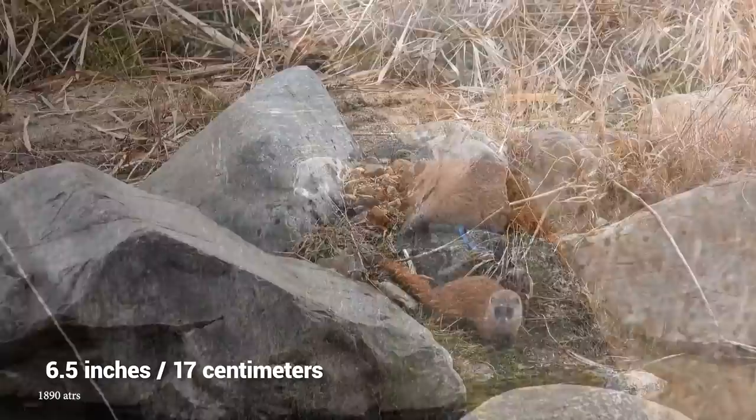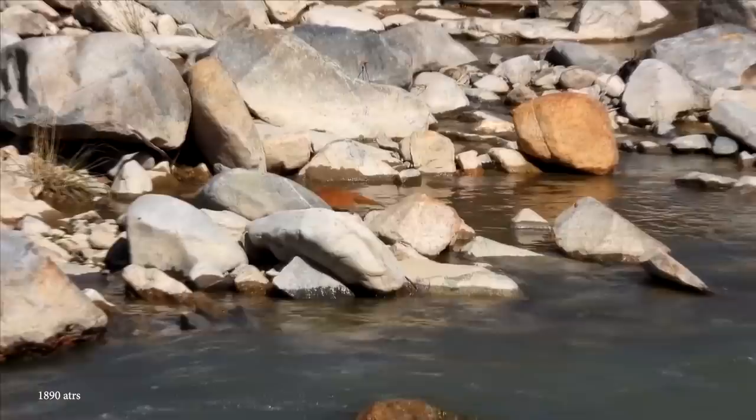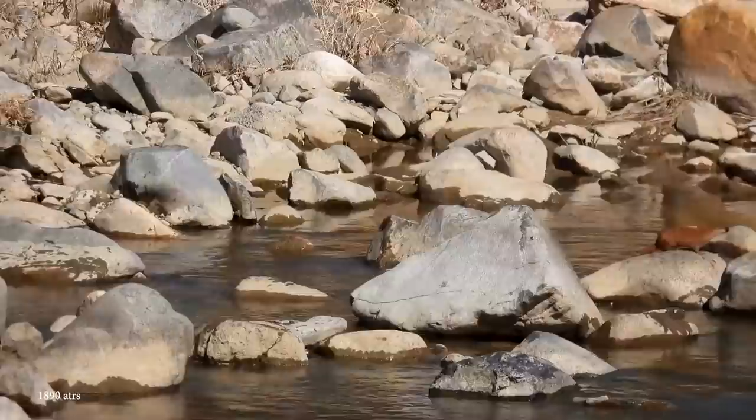Their bodies grow to around 14 inches long, with tails a further 6.5 inches, and they develop a stunningly smooth coat of orangey-brown fur. These slender animals typically live in mountainous or forested regions near water sources, hunting prey such as mice, reptiles, frogs, insects, and fish throughout the day or night, with a diet that changes throughout the year depending on what's available.